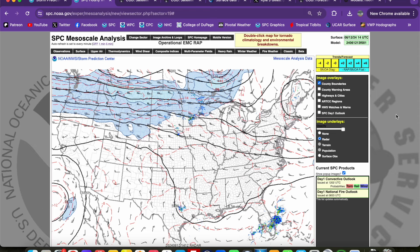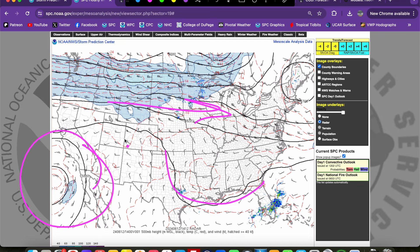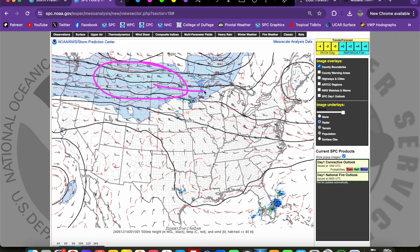This is our upper air map — 500 millibars on the SPC mesoanalysis page. Not a whole lot going on across the U.S. right now. Mostly zonal flow across the northern half of the U.S., a little bit of a weak trough extending down into the Gulf of Mexico, and a cut-off low down off the Baja California coast. A couple of short waves are moving through the flow across the northern plains — one in southern Canada, and one across northern Montana into southwest Canada. This is going to be our main player for the severe weather threat today, with an enhanced jet streak associated with this short wave across Montana into North Dakota.